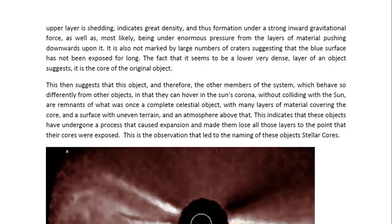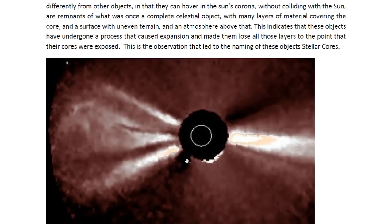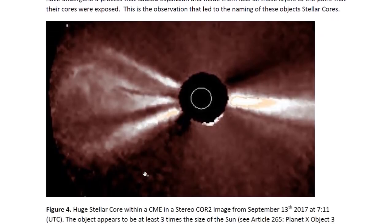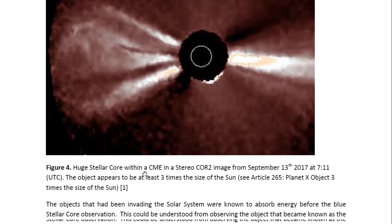This is the observation that led to the naming of these objects as stellar cores. We see one of these stellar cores here in the sun's outer corona. This one is at least three times the size of the sun, possibly larger — it is a rough estimate. The size of the sun is indicated by the white circle on the occulter, so you can see this object is much larger. It is in the sun's outer corona and therefore still close enough to the sun that we can do a size comparison and estimate its true size.